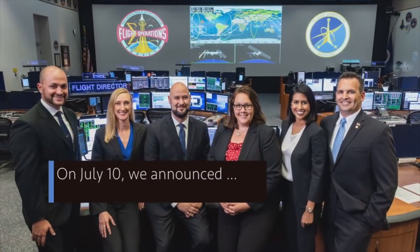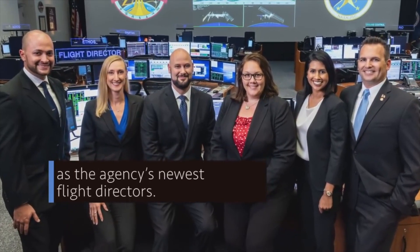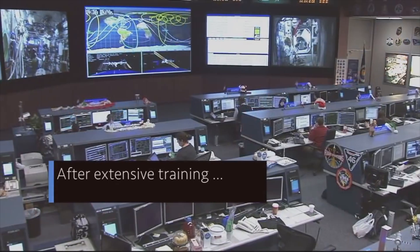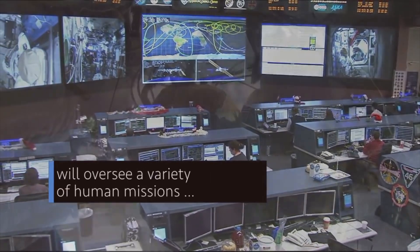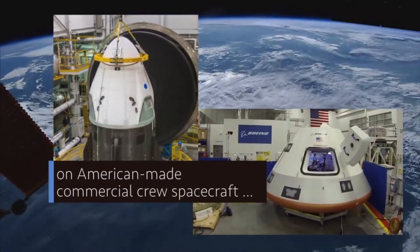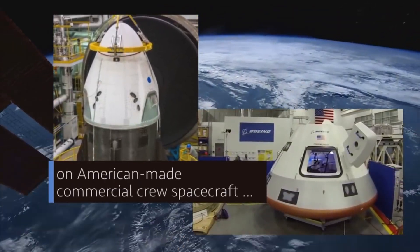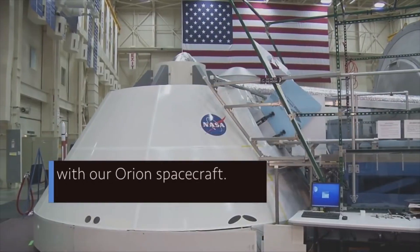On July 10, we announced the six women and men selected as the agency's newest flight directors. After extensive training, the new flight directors will oversee a variety of human missions involving the International Space Station, including flights on American-made commercial crew spacecraft, as well as missions to the Moon and beyond with our Orion spacecraft.